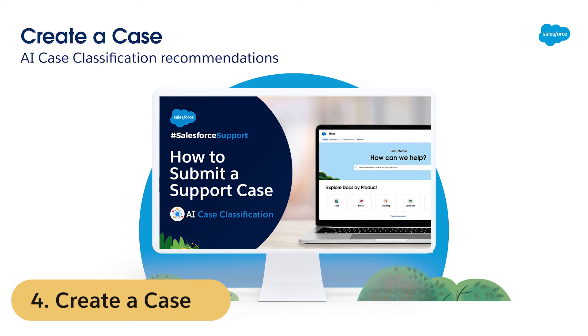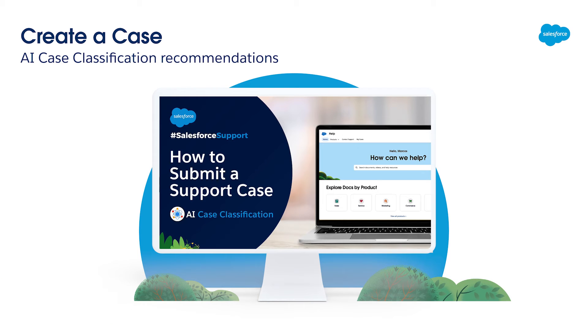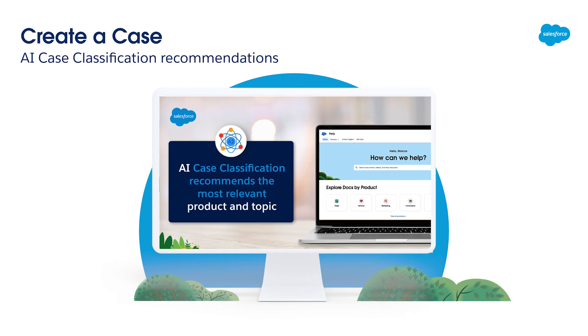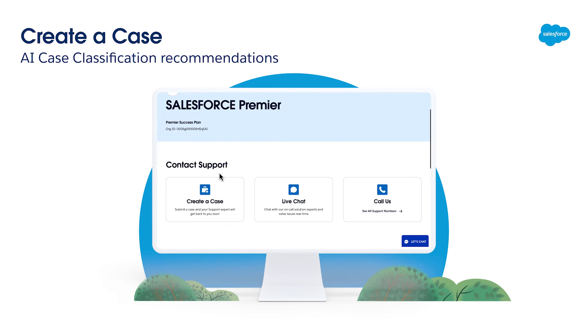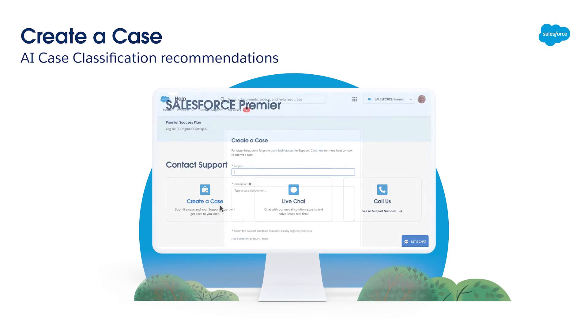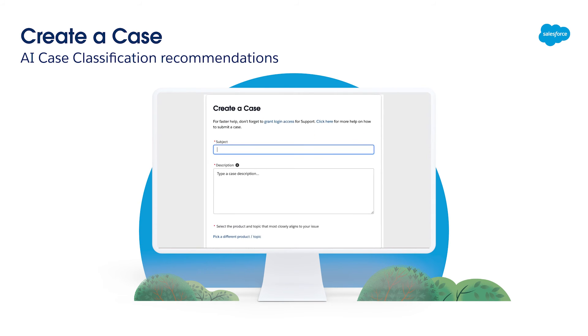Standard, Premier, and Signature customers can create and manage support cases online through Salesforce Help. This allows you to submit and update cases at any time, providing a convenient way to track the progress of your support requests.